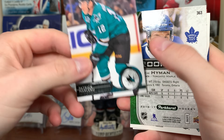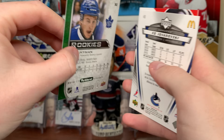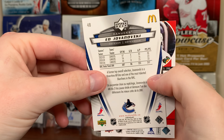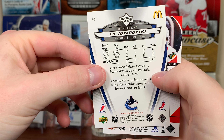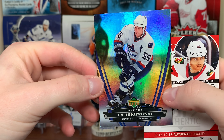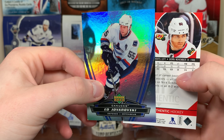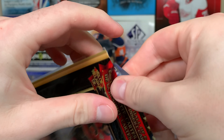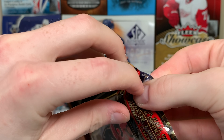Another Zach Hyman Parkhurst rookie. Then some McDonald's — 06-07 McDonald's I believe — Jovanovski. Upper Deck was doing McDonald's then. And 18-19 SBA Patrick Kane.